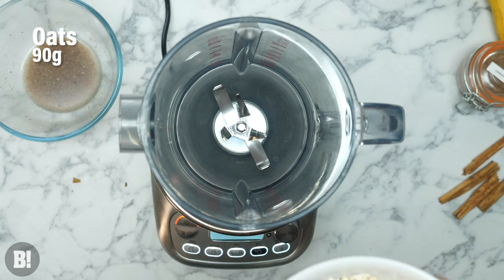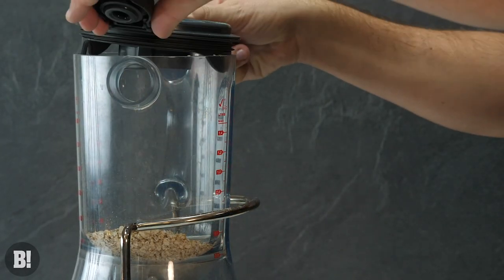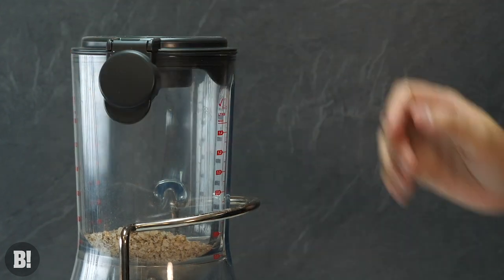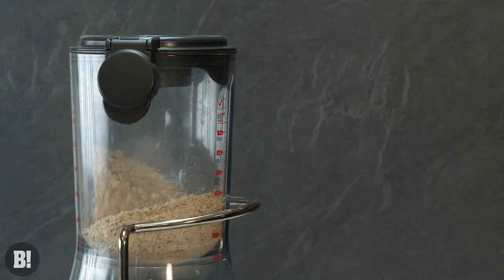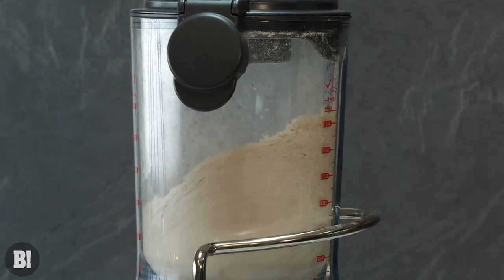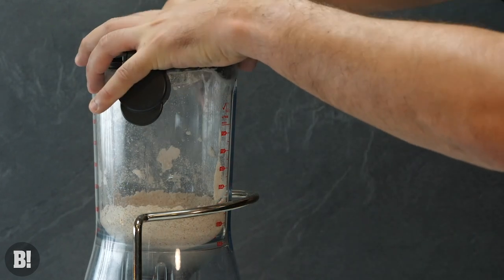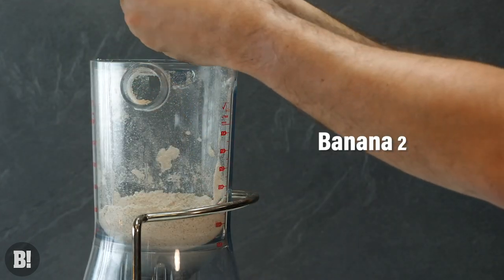To bind these pancakes together, we're actually making a flaxseed egg, which is quite a niche, vegan-friendly way to make eggs. And that's going to help to bind the oats and all of that wonderful protein together. You'll definitely need a blender for this because we're blending our oats — unless you've got oat flour.